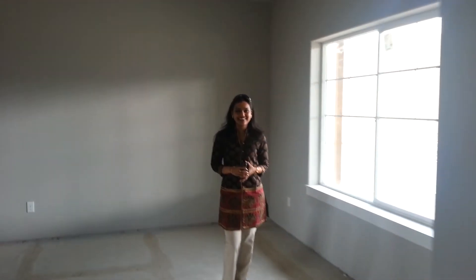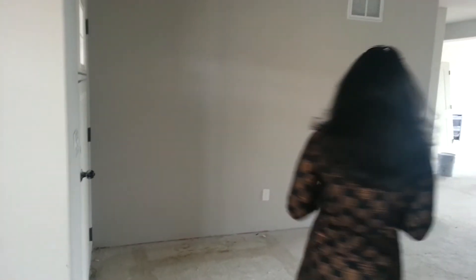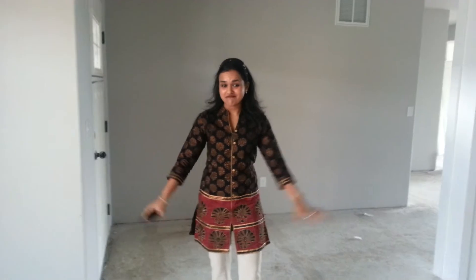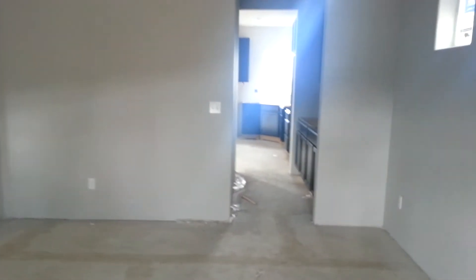Hi. It's May 18th and we just walked into the house one more time because the next time we come here it's probably going to be floored up with our floors. Next week the floors are coming in, so we just wanted to show you a quick update on what's happening right now.